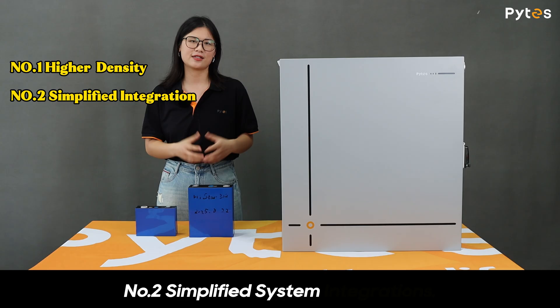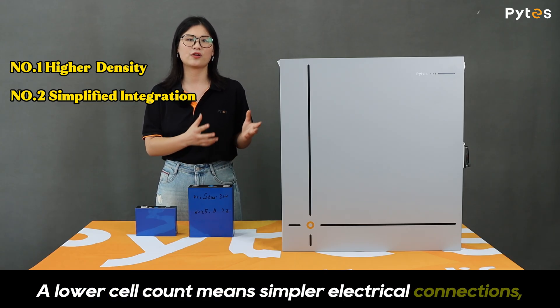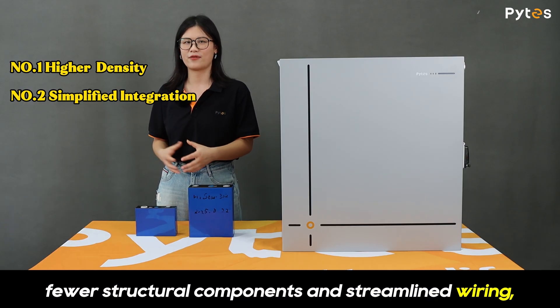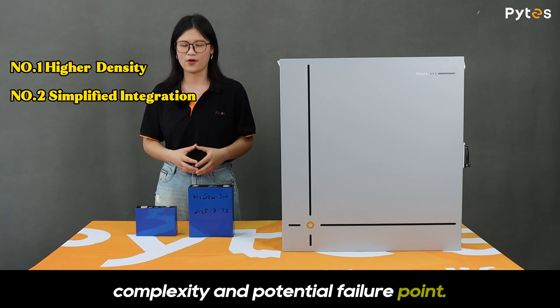Number two: simplified system integration. A lower cell count means simpler electrical connections, fewer structural components, and streamlined wiring, reducing assembly complexity and potential failure points.